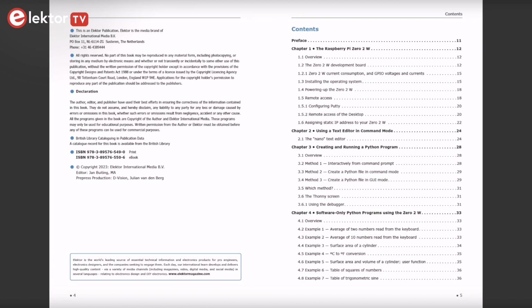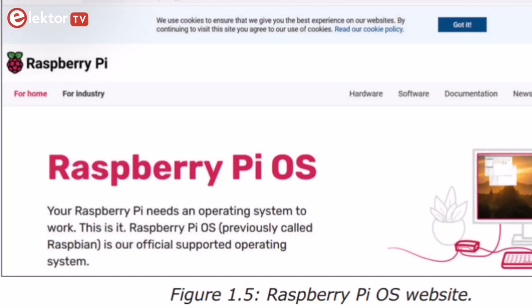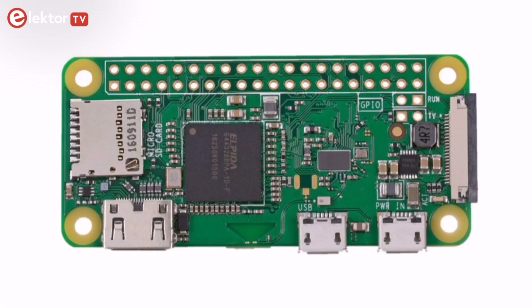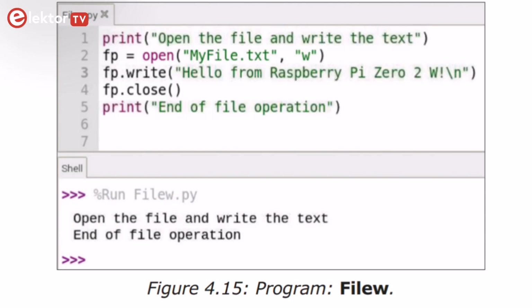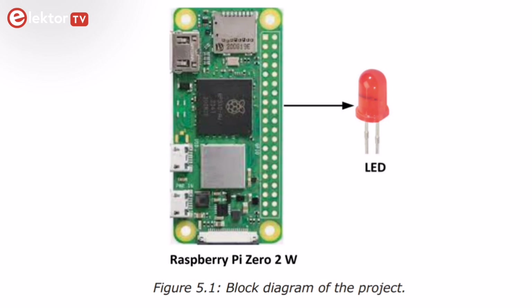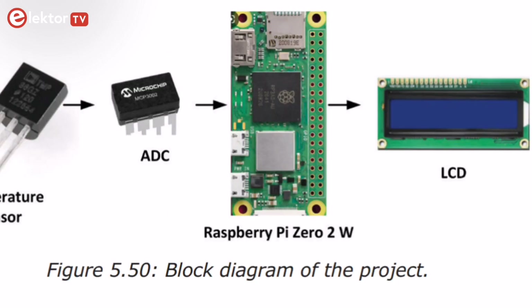Chapters 1, 2, and 3 start by explaining how to install the Raspberry Pi OS on an SD card and how to create a Python program and execute it on the Raspberry Pi 02W. Chapters 4 and 5 give examples of Python running on the Raspberry Pi 02W, going from software-only examples to hardware-based projects including LCD and Sense Hat interfacing.